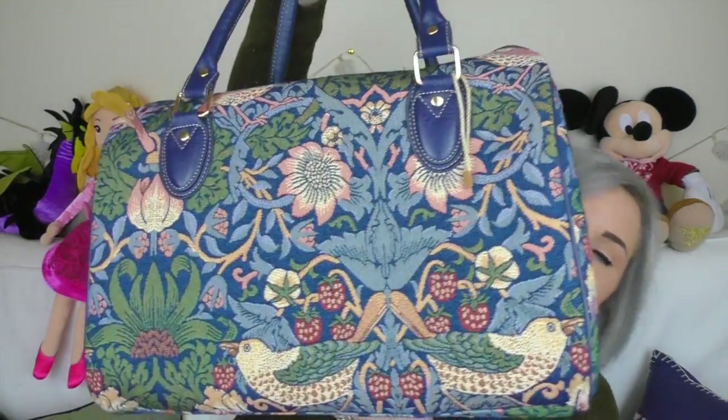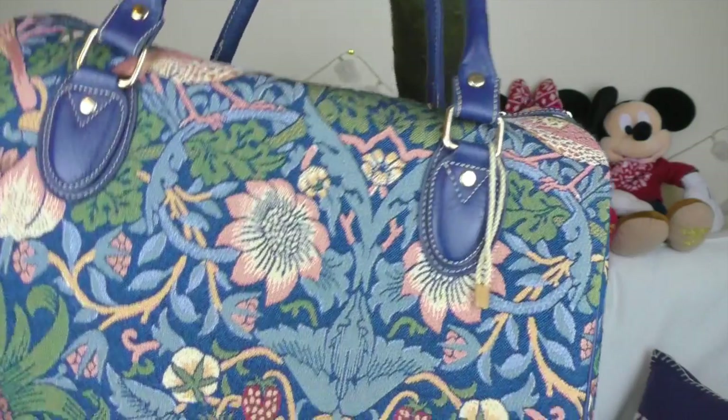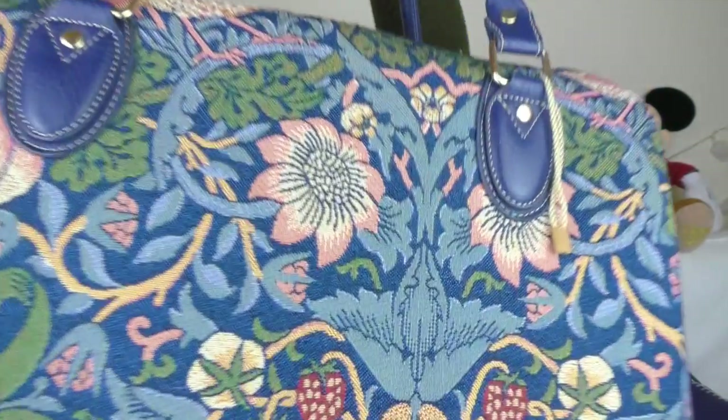When I get that bag, I'll put a lot of stuff in it, like my computer. But at the moment, all I have is this bag, which is also quite big, but it will be less full once I get the other bag. This is my carpet bag — I call it my carpet bag or my tapestry bag.